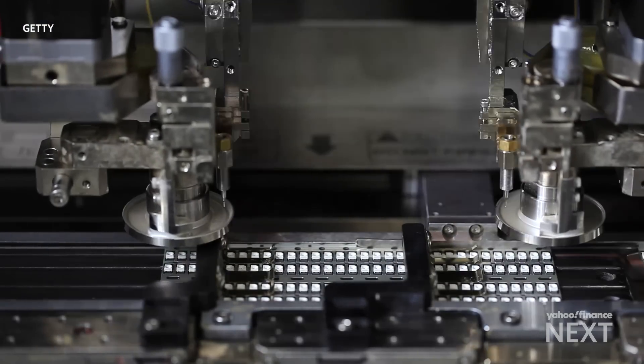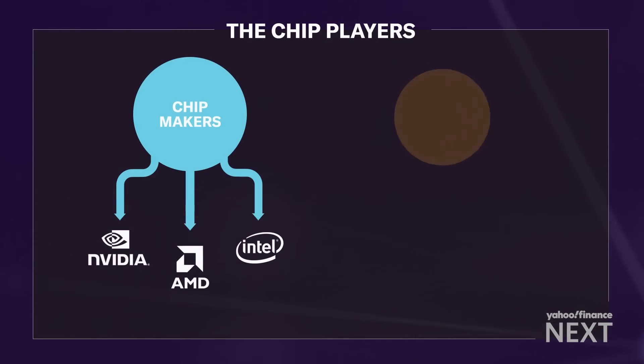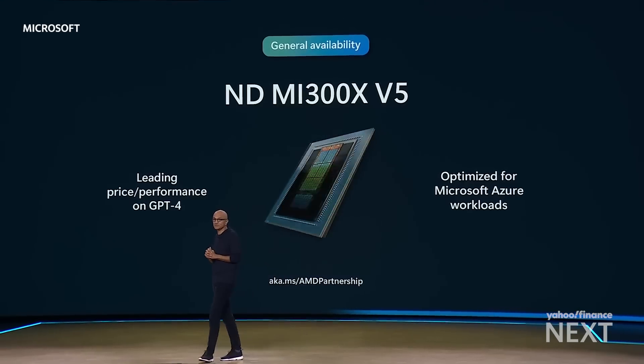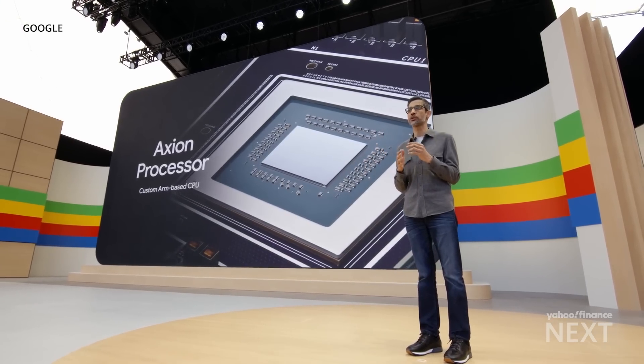That trillion-dollar estimate is driven by one thing: demand. There are two major sources for chips — chip makers and hyperscalers, companies like Apple, Google, Microsoft, and Amazon. They're developing chips to meet their specific needs, to cut back on costs, and to offer customers more affordable alternatives.